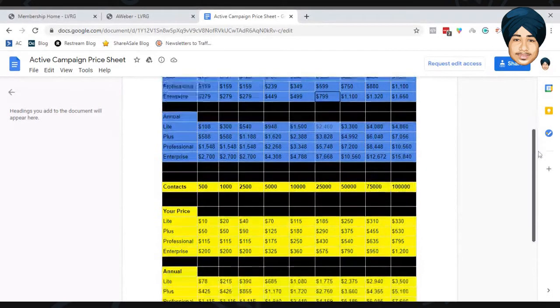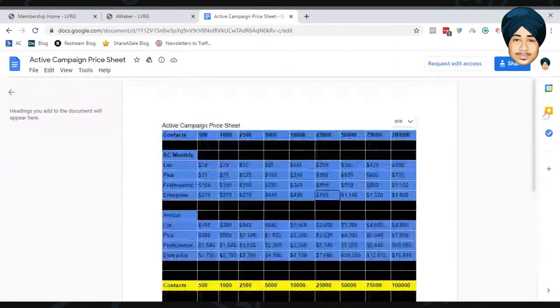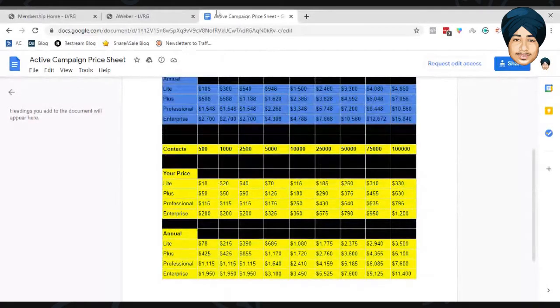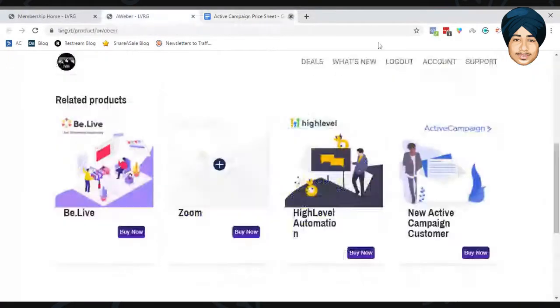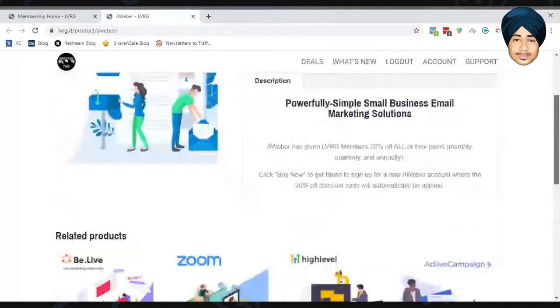One con of the Active Campaign deal through LVRG is that you will not get live chat support, because LVRG is a reseller. You will only have ticket-based support. Let me jump ahead to the Zoom deal.